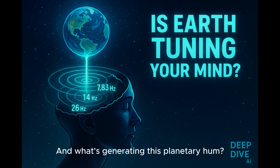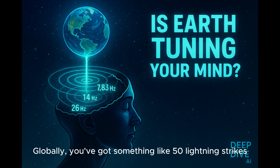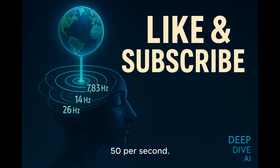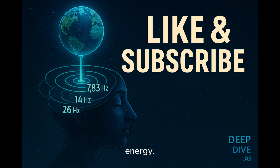What's generating this planetary hum? It's mostly lightning, actually. Globally, you've got something like 50 lightning strikes happening every single second. And each one of those strikes acts like a huge natural antenna sending out electromagnetic energy.